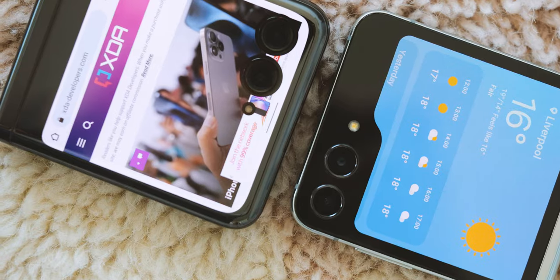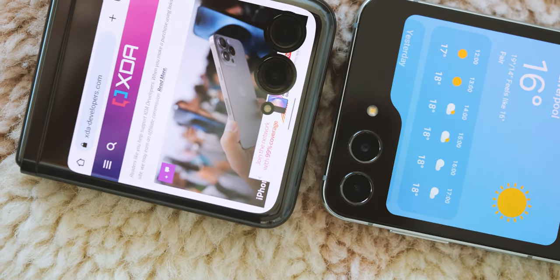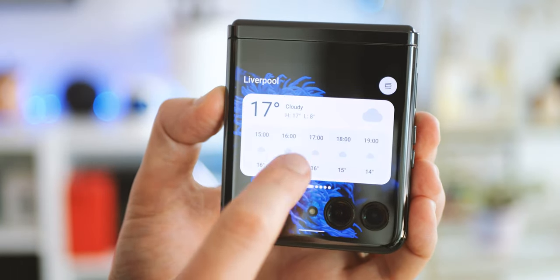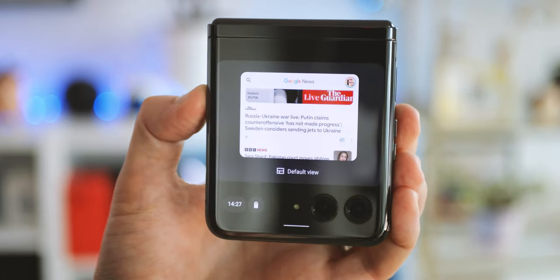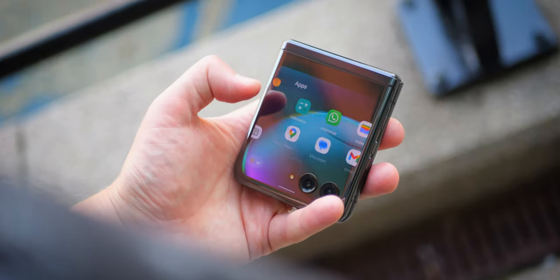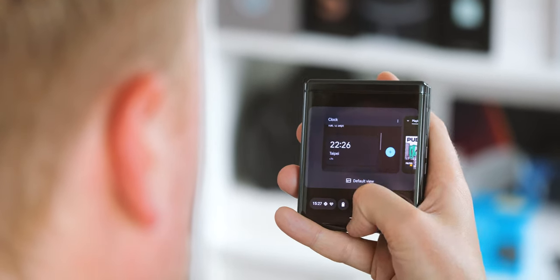The other big difference is the screen shape itself. Samsung goes with a wedge-shaped cutout as part of its more compact cover panel, while Moto has its cameras cut directly out of the panel, allowing apps to fill a larger area — though parts of the UI are occasionally obfuscated. On software, Motorola's cover screen feels much more like an extension of the Android experience — quick settings and notifications work more like the regular Android UI.